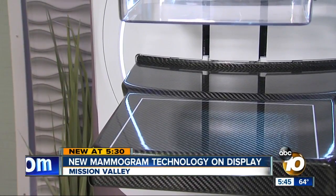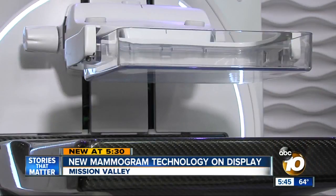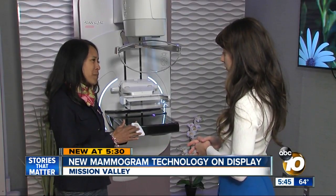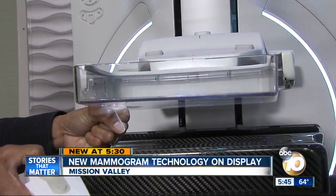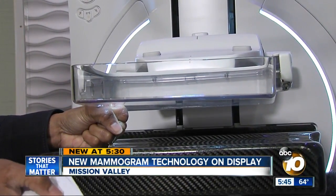She points out the rounded corners and the material that's designed to be warmer to the touch. It's the first mammography unit that actually offers a patient-assisted compression device, which allows the patient to take a more active role in the compression with the help of the technologist. Once the technologist sets the machine, patients get a little remote that lets them adjust the pressure.